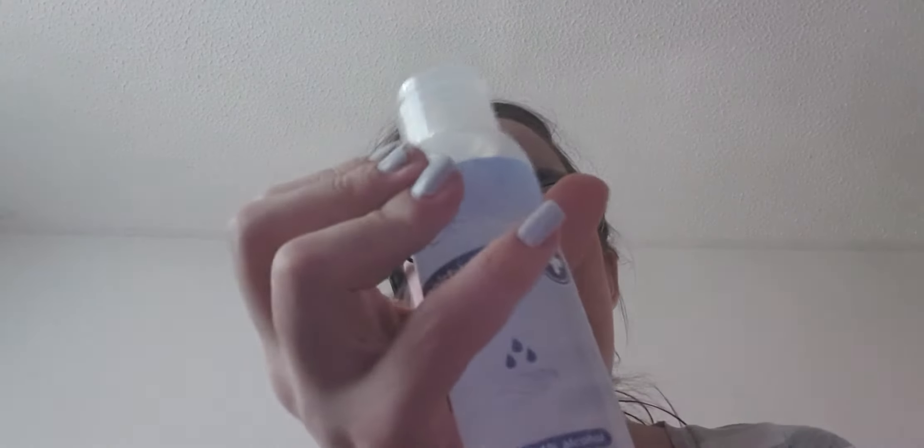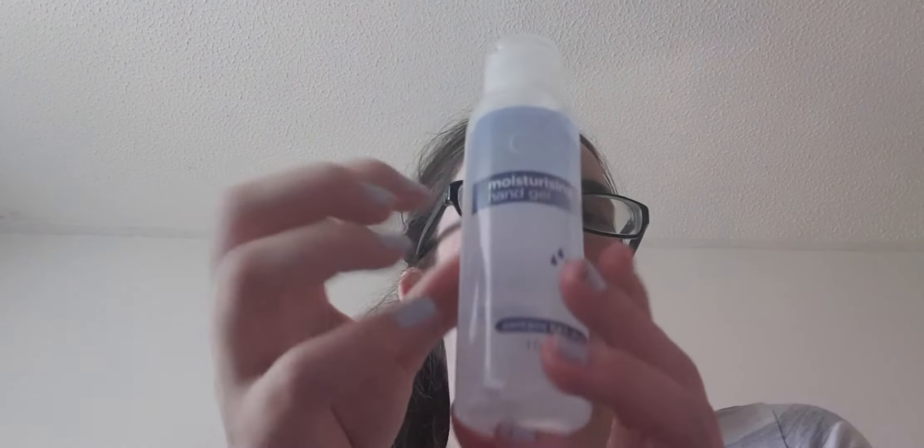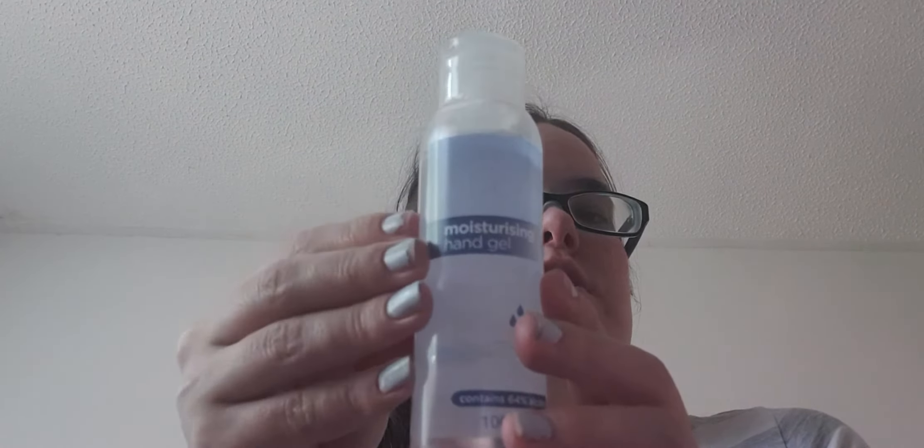And the last thing was the Avon Care Moisturising Hand Sanitizer — contains 64% alcohol. On the description, it said it's perfect for the whole family. Crystal loves to wash her hands when she comes in. It is a really hard to squeeze bottle though.